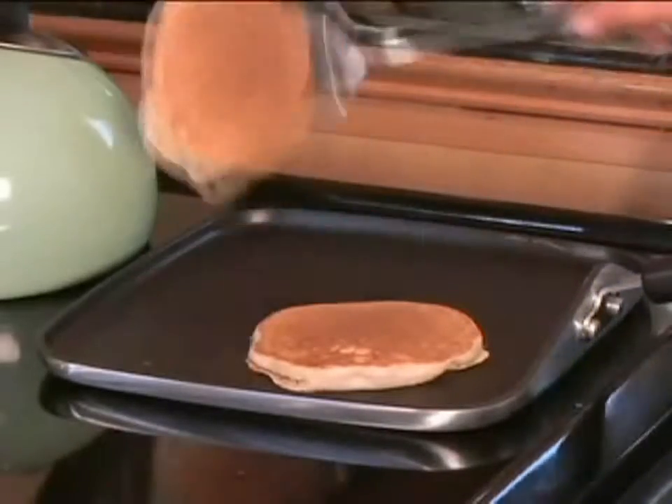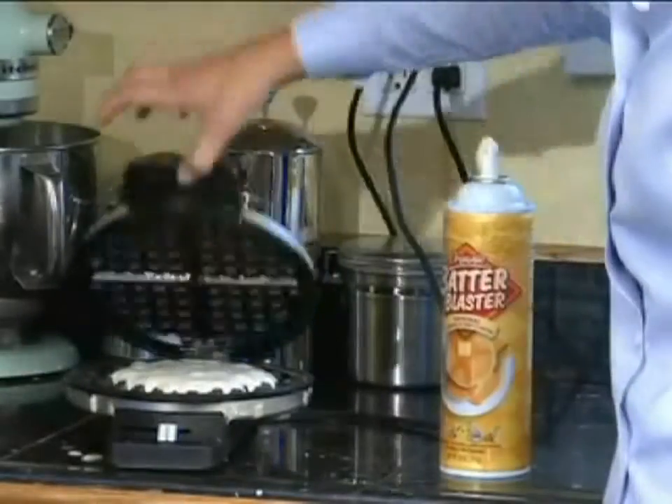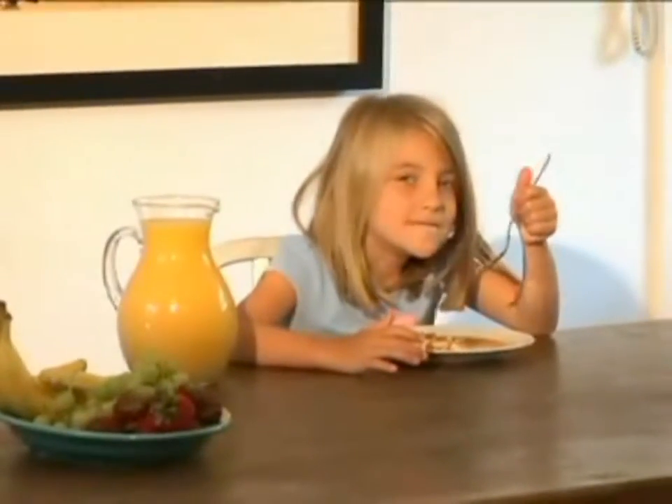Batter Blaster makes fluffy pancakes or light waffles in no time, with no more cracking eggs or splattering ingredients. And cleaning up is easy too. Make a better breakfast faster — Batter Blaster.